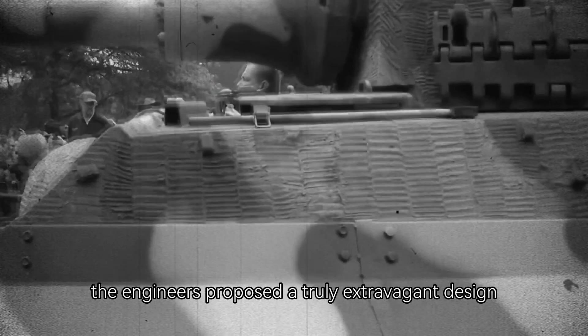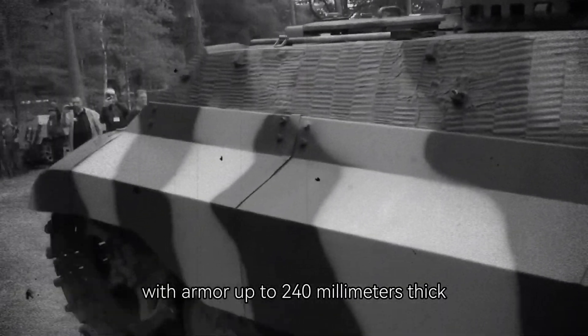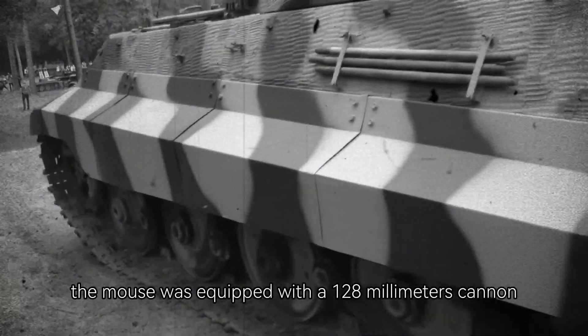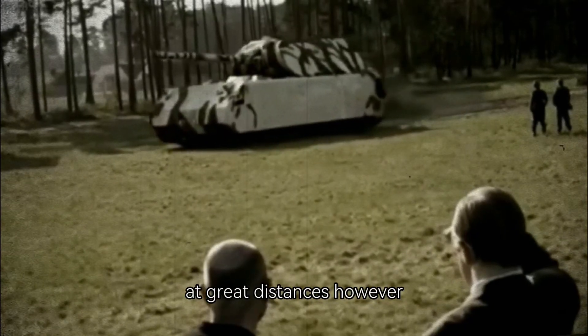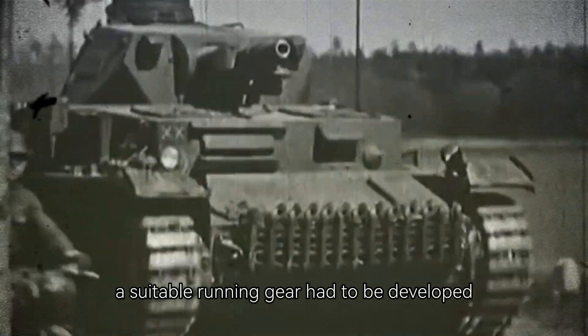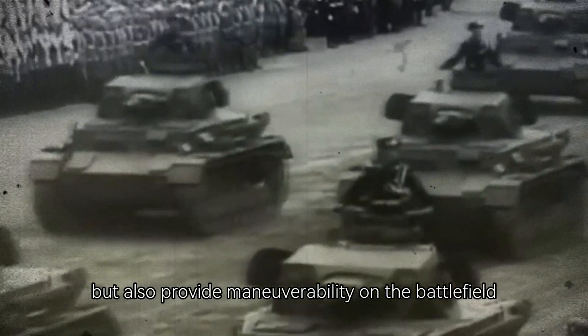To achieve this, the engineers proposed a truly extravagant design — a tank weighing 188 tons with armor up to 240 millimeters thick. The Maus was equipped with a 128-millimeter cannon capable of destroying any tank of that time at great distances. However, in order to achieve this, a suitable running gear had to be developed that could not only withstand such mass but also provide maneuverability on the battlefield.